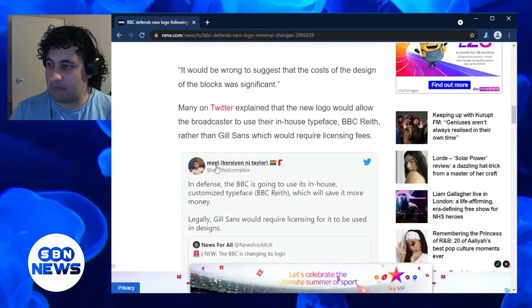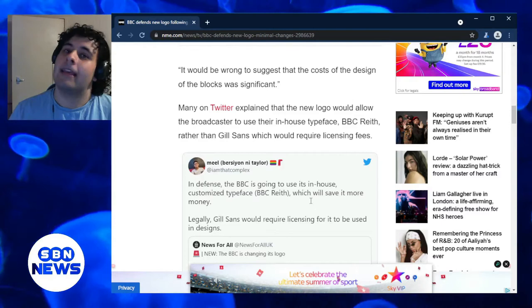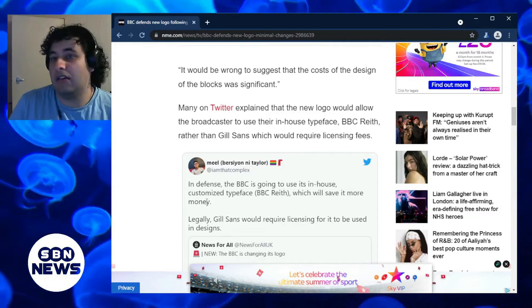This is a comparison from a Twitter user. In defence, the BBC is going to use an in-house, customized typeface which will save it more money. Keep in mind the BBC in the United Kingdom is a taxpayer-funded organisation, so they're going to do everything in their power to make sure the taxpayers are happy.